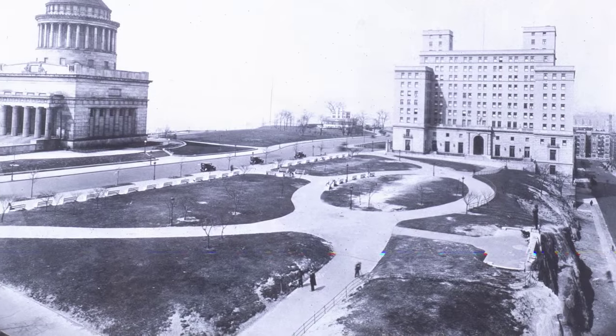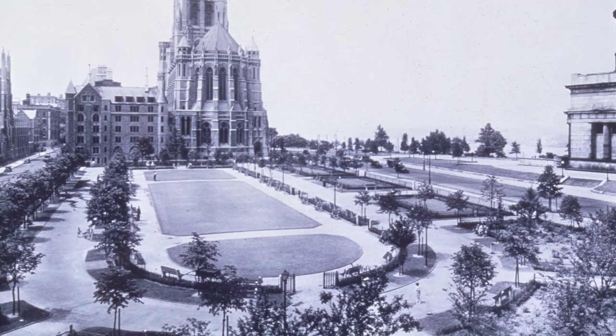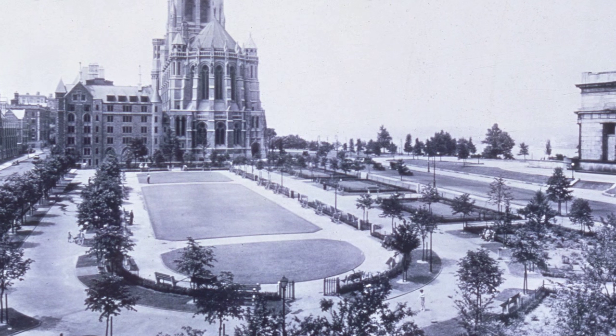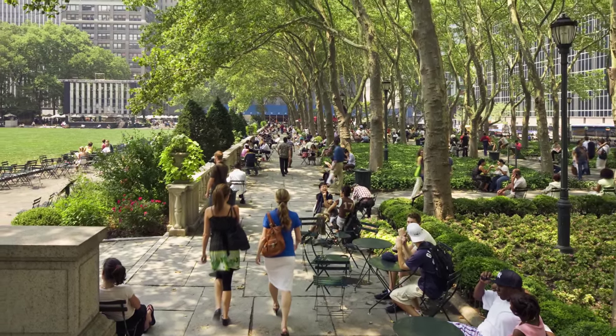Sakura Park has been in existence, I assume, for at least 100 years, probably. It's a classical park of that period, like Bryant Park in many ways — sort of formal paths, lawns and trees and shrubs around the edge.